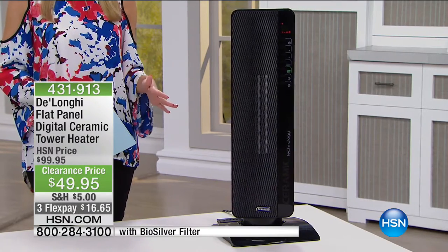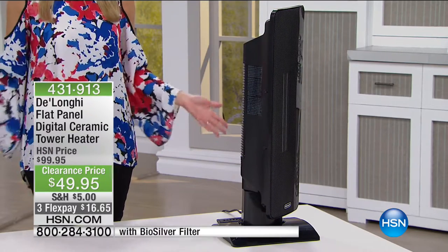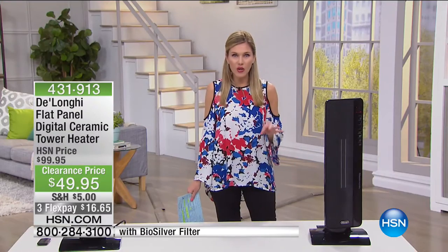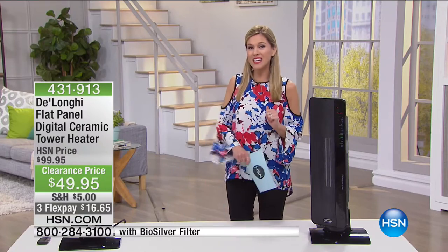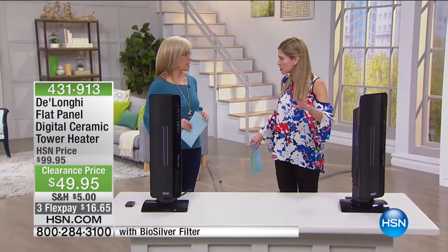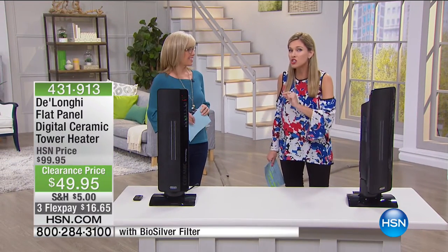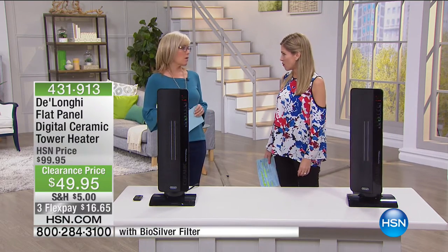It has a timer, a remote control, and it heats the entire room. It's full-size, full-room, and it's on a clearance price — still in March. This is from DeLonghi, the top of the line, most well-known brand in heating and cooling, on clearance for less than $50. And heaters never go on clearance price — usually this time of year you can't even find them.